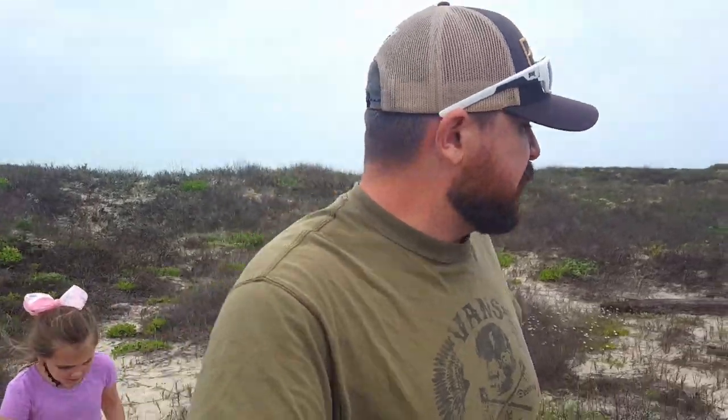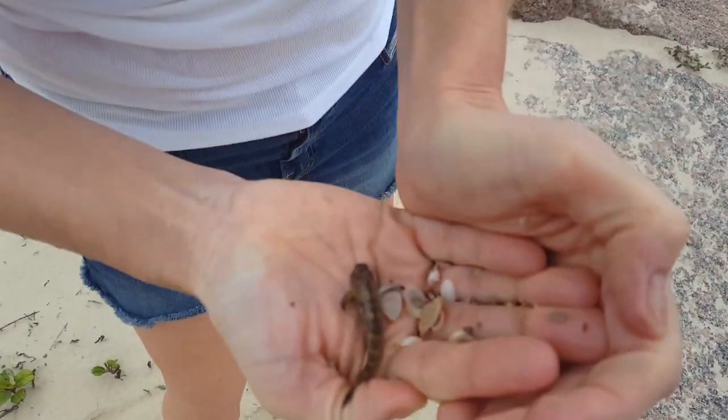You've got to be careful walking around back here — there's snakes. Oh, looks like Mama got something. She's got a handful of something and she's excited. She's jumping up and down. It's something we've got to get in the water, Savvy. Rachel got a Blenny!